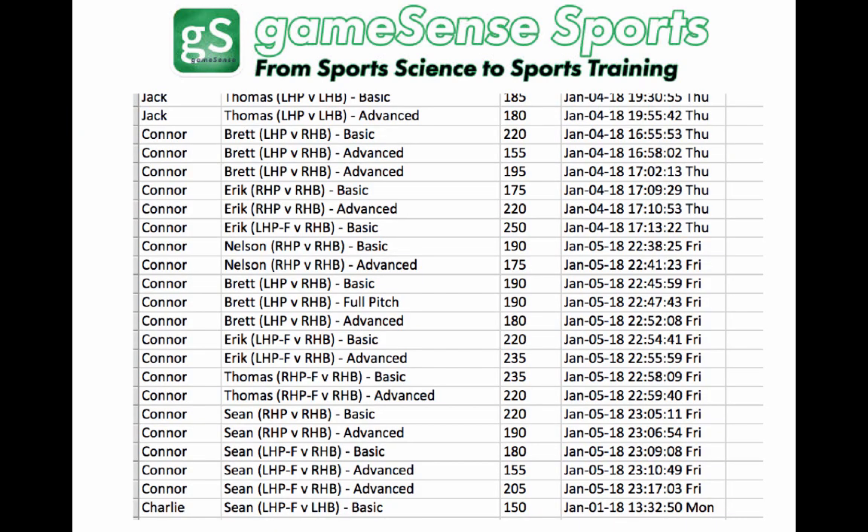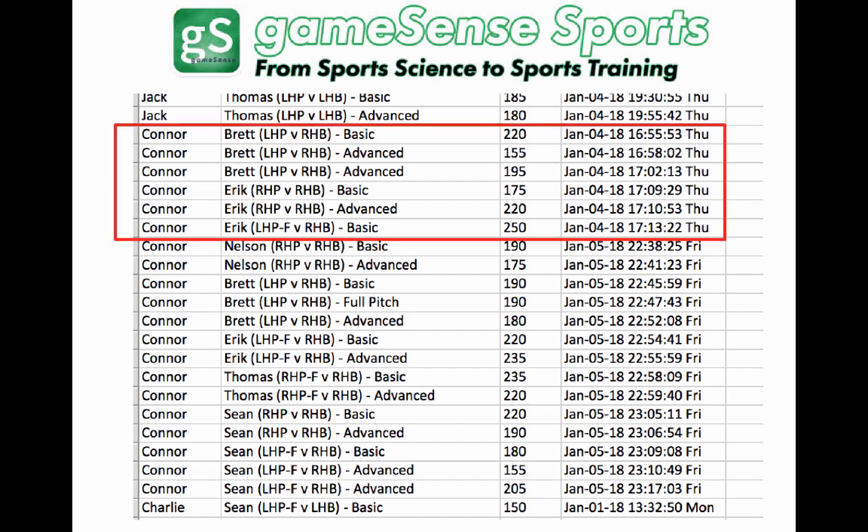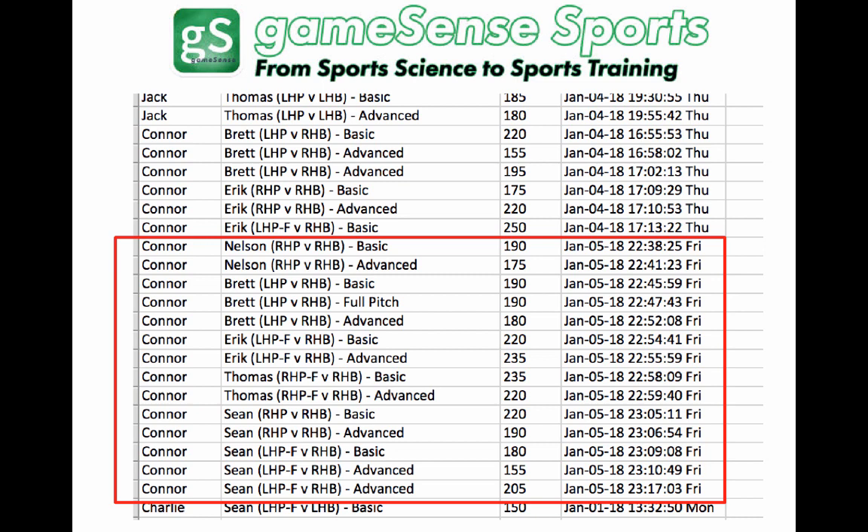One of the things most valuable for coaches is that you get the data on what a guy did. Here's our guy Connor — Brett is the pitcher he was just facing. He scored well on the basic, tried the advanced, scored not as well, tried the advanced again. You can see the timestamp on the side — he's doing this about five o'clock in the afternoon, probably in the baseball facility. Then he goes on to a different pitcher, Eric, tries the basic, didn't quite get enough to advance, but we give the choice to the player. He's ready to advance and does — he does pretty well on the advanced against Eric. Next day he comes in and does a whole other set of pitchers.